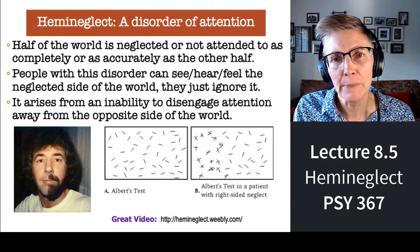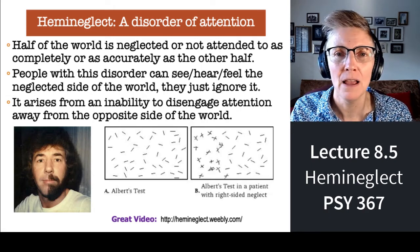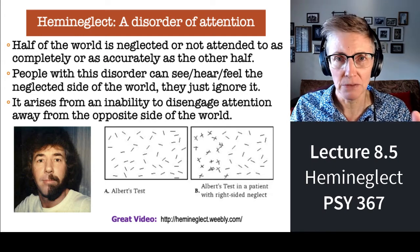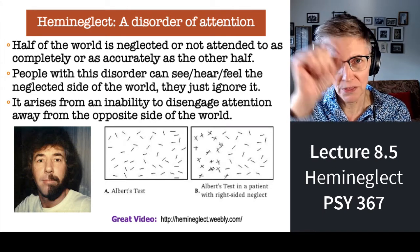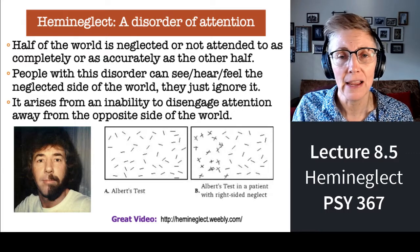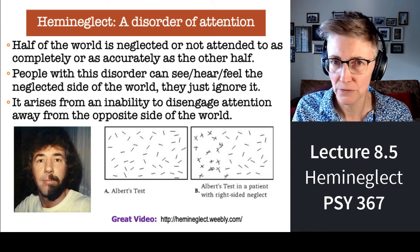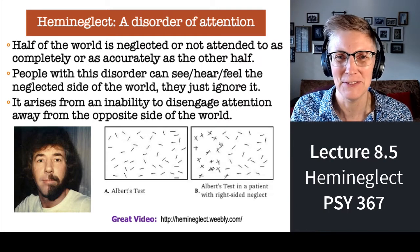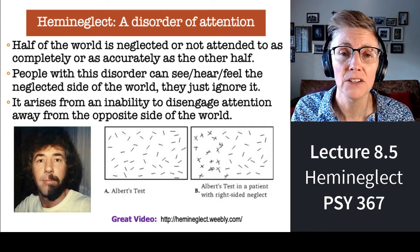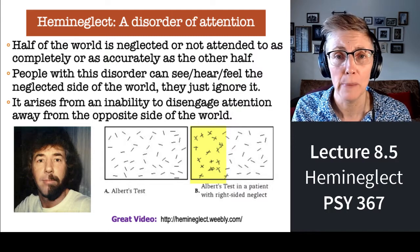How do you test for hemi-neglect? You put down in front of somebody a piece of paper with a bunch of little tick marks on it, give them a pencil, and say: put a line through each of these tick marks. That's all it is — super simple, not an expensive measure. What you find if somebody has hemi-neglect is that they'll only mark the ticks on one side of the piece of paper.